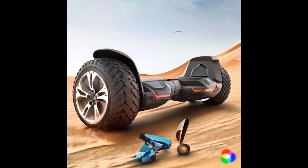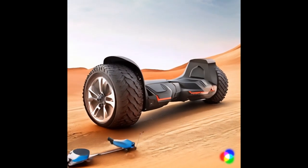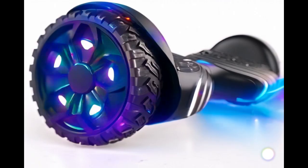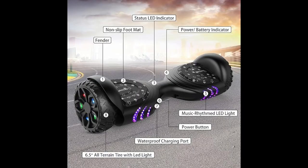Number 4, the Tomaloo Hoverboard with Bluetooth offers a fun and smooth ride with its self-balancing technology and powerful motors. Equipped with colorful LED lights and Bluetooth speakers, it adds entertainment to your ride. It's UL2272 certified for safety, making it a reliable choice for both kids and adults.